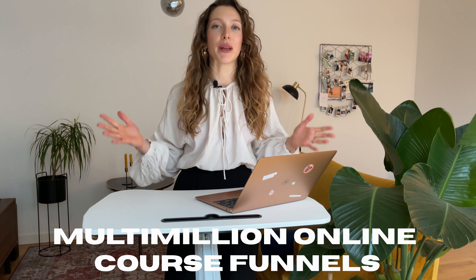My name is Anastasia. I'm a launch strategist and online course expert, and for the past four years I have been working as an online marketer in the online education industry. I have been part of multi-million dollar course launches and online course funnels, and now help coaches, consultants, and business owners scale their revenue by leveraging the power of online courses.